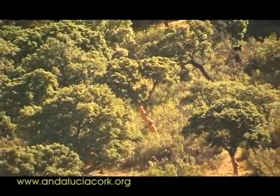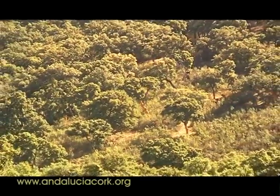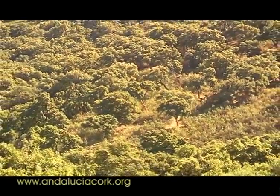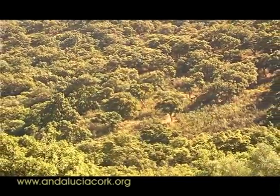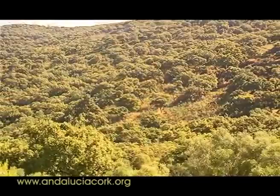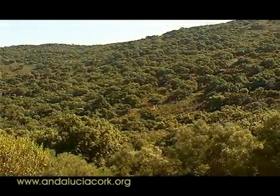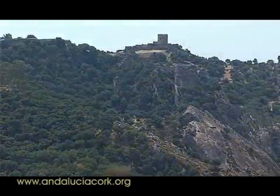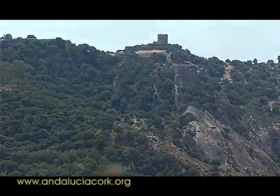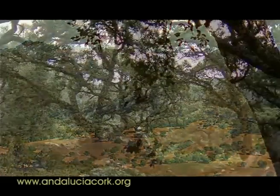El Parque Natural de los Alcornocales, con una extensión de 170.000 hectáreas, se extiende entre las provincias de Cádiz y Málaga, formando una franja que conduce desde el interior de las estribaciones de las sierras gaditanas hasta las doradas playas de Tarifa. Constituye el mayor alcornocal de la península ibérica y uno de los más importantes del mundo, estando además en excelente estado de conservación.